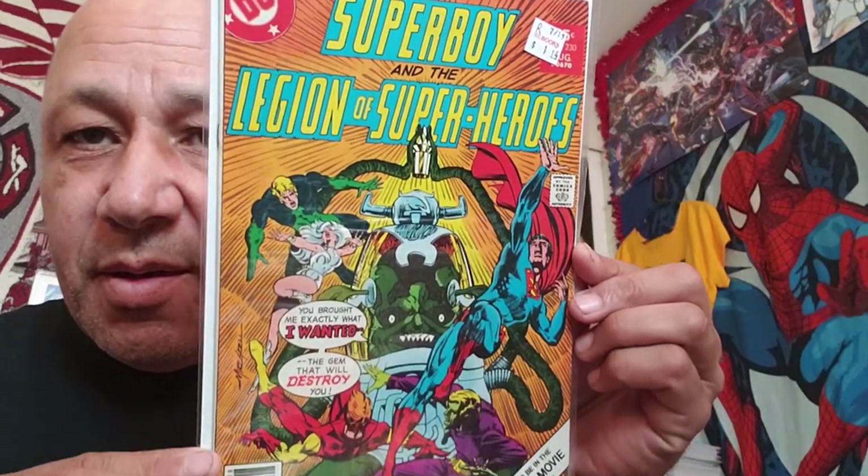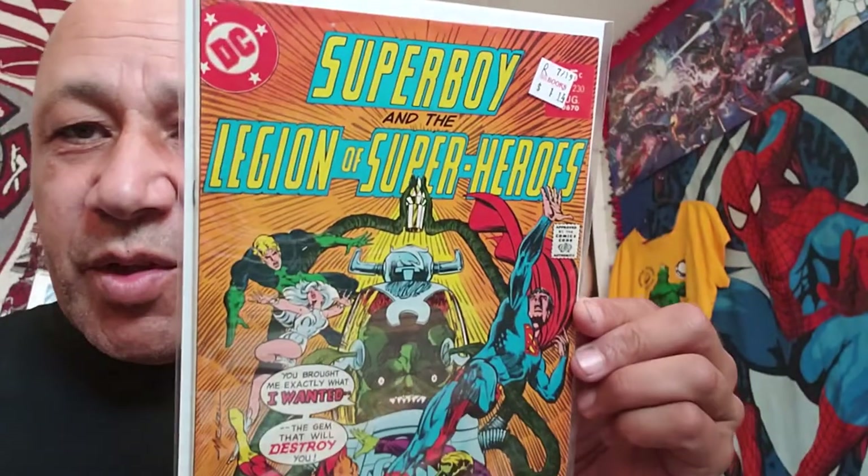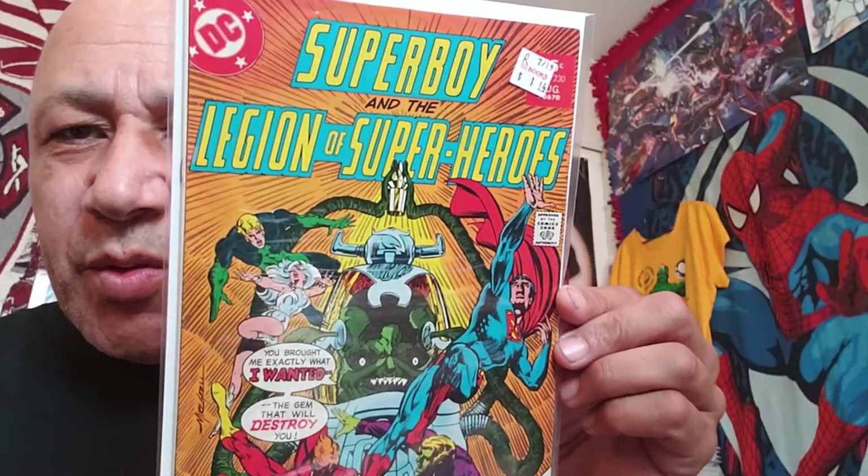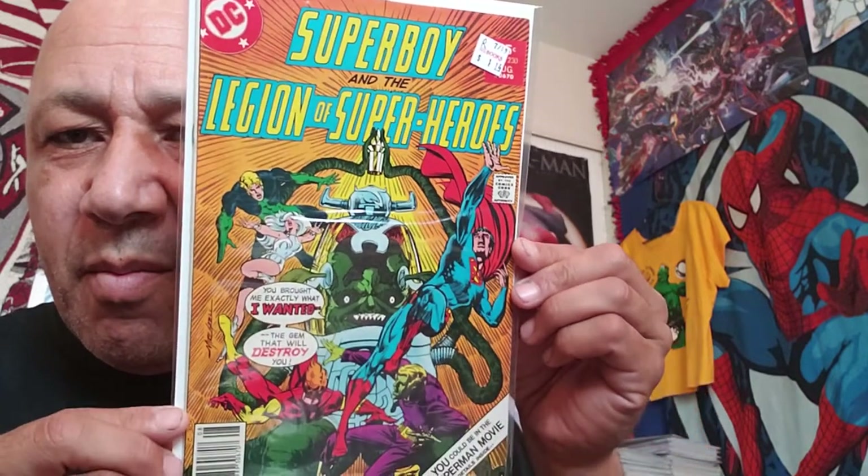Superboy and the Legion of Superheroes number 230. I paid a dollar fourteen for this one. As soon as I saw it I said grab these because these are older issues and they're going for a little bit of money. I'm surprised they put them out for that cheap, but hey, I'm not going to complain.